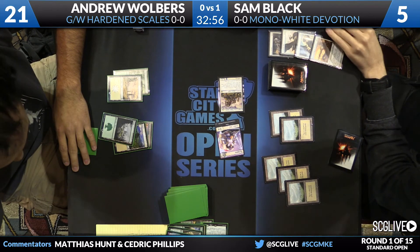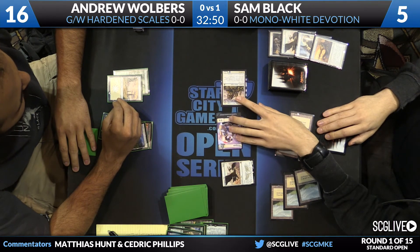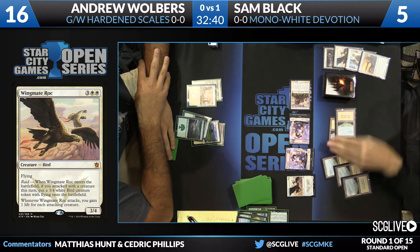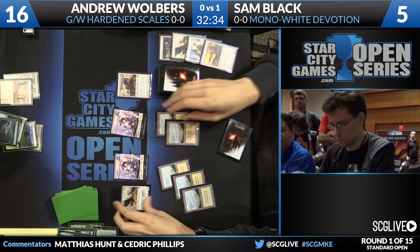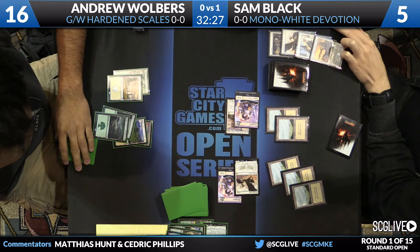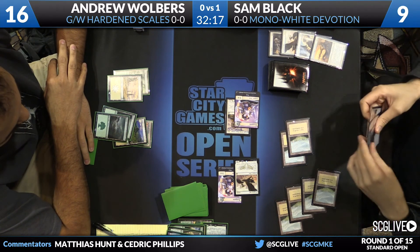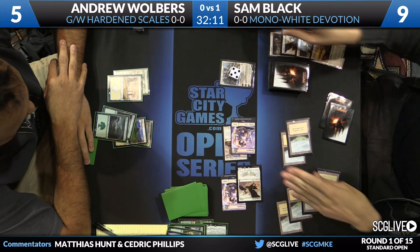It ends up being a great trade — the Avatar trades straight with Broodmaster and the token. Now Sam doesn't actually need Elspeth in the minus-three mode; he can go for another Wingmate Roc since Andrew had no follow-up. The trade was excellent for Sam. A raided Wingmate Roc comes down. Walbers plays another land and passes back — he's flooding a bit. Sam picks up another Plains, which means Elspeth is now live as well.